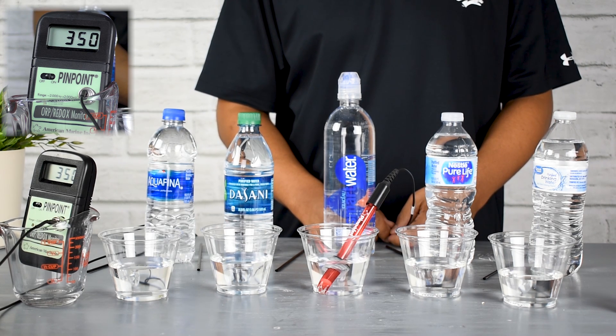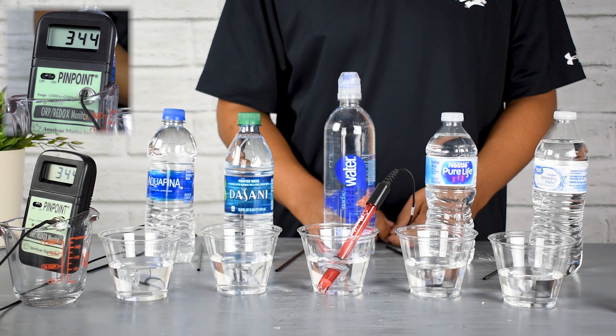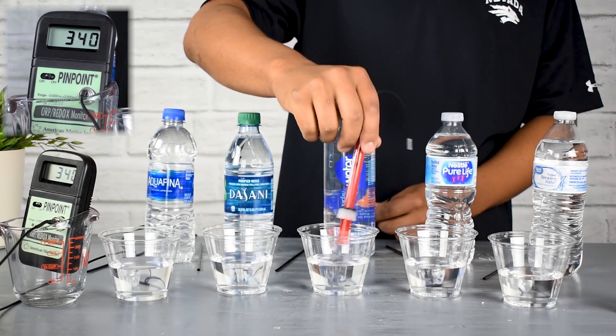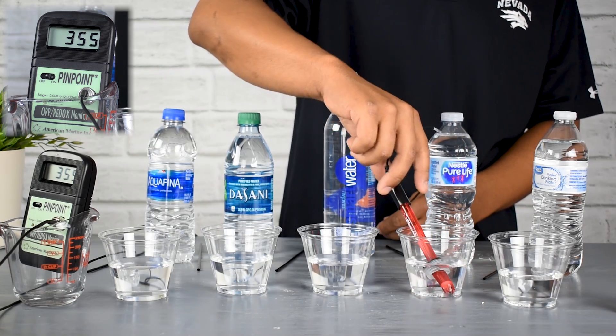That's kind of where the alkaline ionized water really plays a major role — giving your body a boost or an assist to help it heal itself and figure out what's going on.